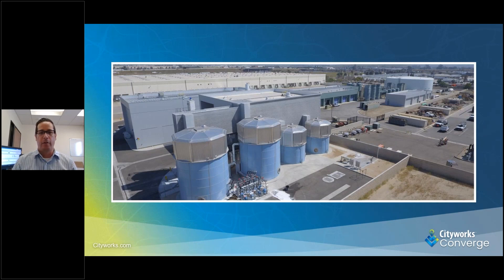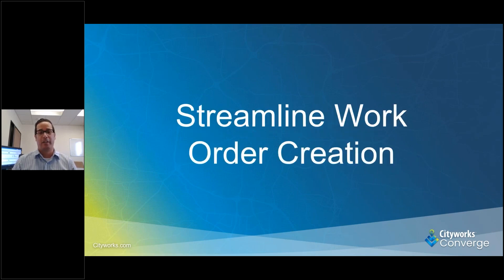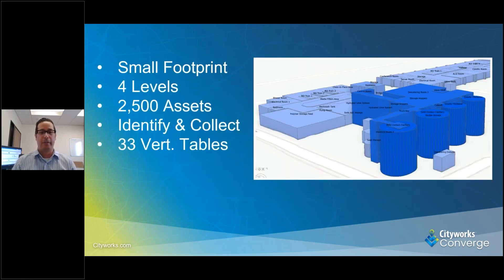This is a shot of our water treatment facility, and this is where our challenge came in. The deputy of water operations asked us to streamline work order creation — not just for anybody, but specifically for our concentrate reduction facility. This facility is one of a kind; there's nothing else like it in the world. It is a huge facility with a small footprint but four levels of equipment. Each floor has pumps, motors, and different items that can go wrong. We have over 2,500 assets in this facility.